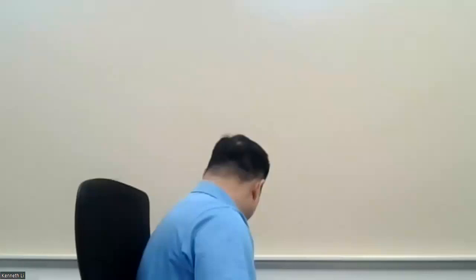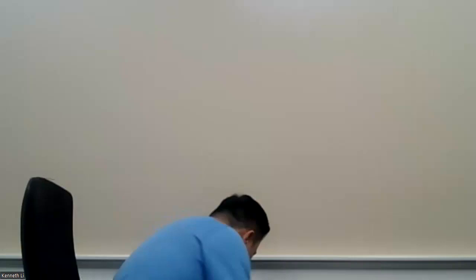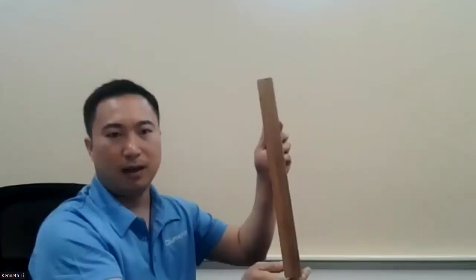The stretcher bars come in three different sizes: three-quarter inch, one-and-a-quarter inch, and one-and-a-half inch. Here's an example of a three-quarter inch canvas on solid wood stretcher bars. This is a one-and-a-quarter inch, and then this is the one-and-a-half inch thick stretcher bars.